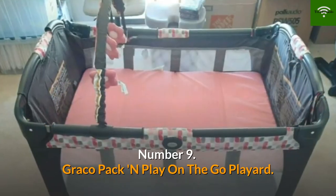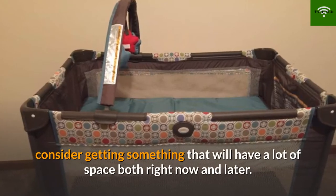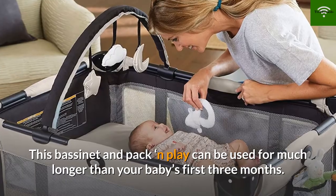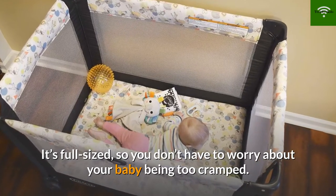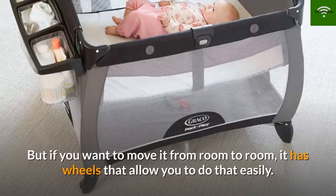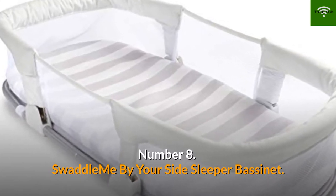Number 9: Graco Pack-n-Play On The Go Play Yard. When you want a lot of room for your baby to grow into, consider getting something that will have a lot of space both right now and later. This bassinet and pack-n-play can be used for much longer than your baby's first three months. It's full-sized so you don't have to worry about your baby being too cramped. If you need to take it on the road, it can easily fold up by pushing a button, and it has wheels that allow you to move it from room to room.